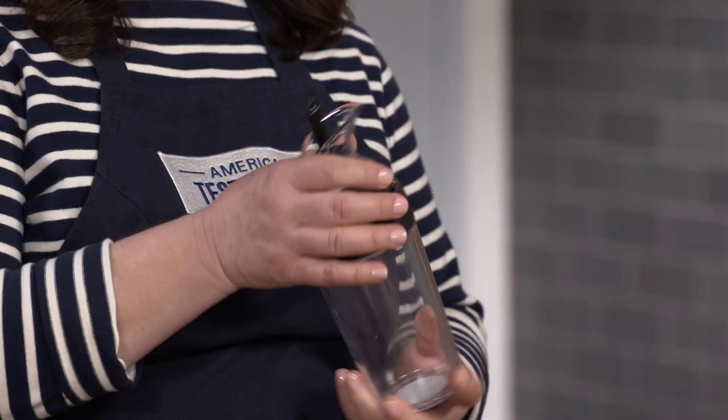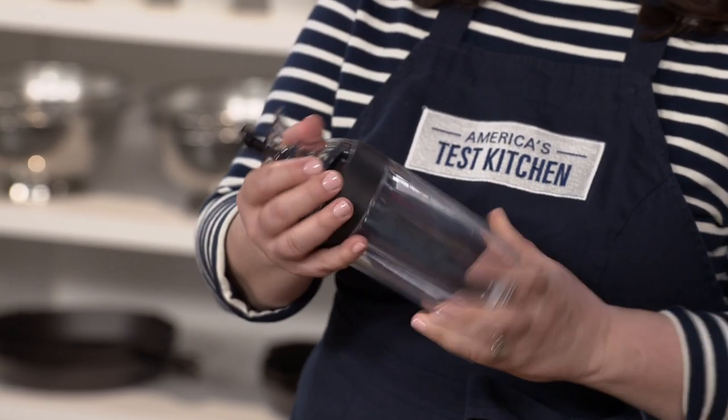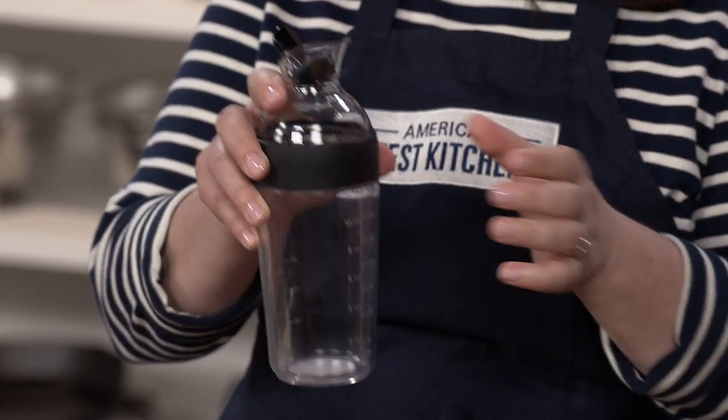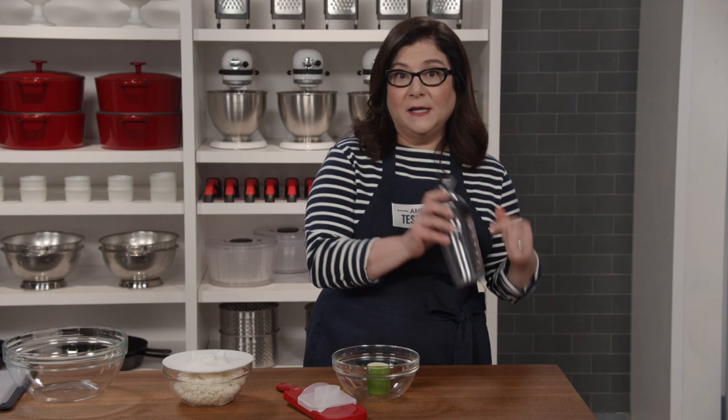First up, this salad dressing shaker from OXO. It's got a wide 1½ cup canister that's easy to fill and clean. You just add your ingredients and shake it up. It pours neatly and it seals tightly. You can make your fresh homemade dressing and store and serve it right here.